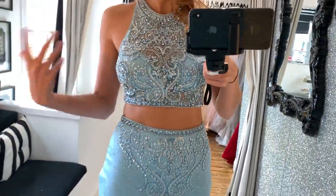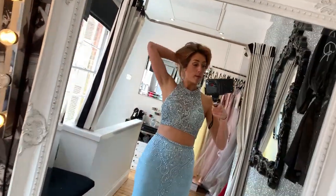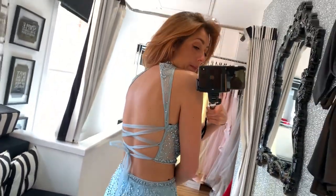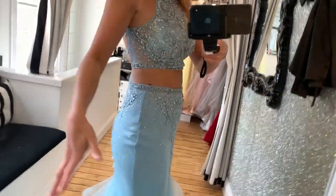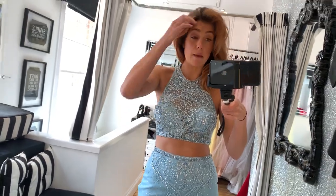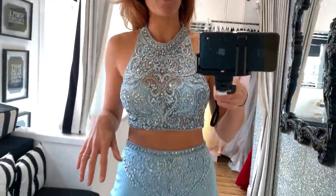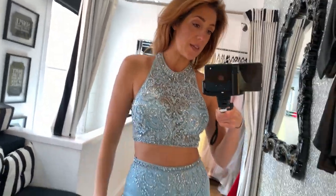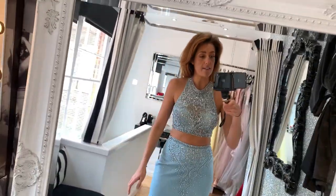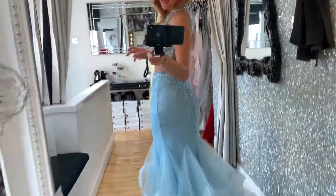So this is a mermaid fishtail two-piece — the same style as before but in a two-piece version. This took me ages to get into because I'm by myself, but I just managed to do it up. This dress comes in this colour, a blush pink colour, and a gunmetal grey. It is really popular but it is one of our premium dresses. These are the ones that are gonna sting your wallet — or mum's wallet. That's it — two-piece mermaid fishtail.